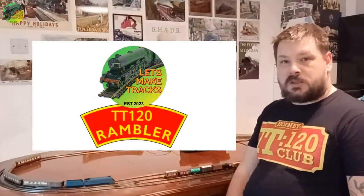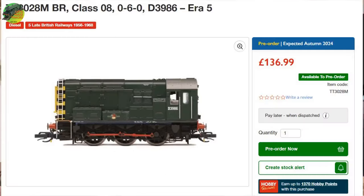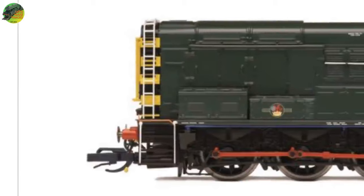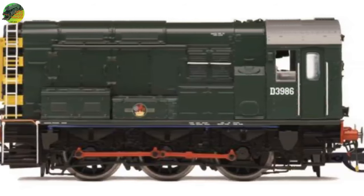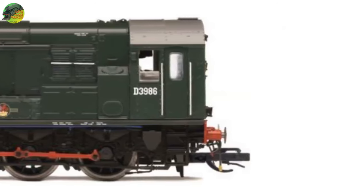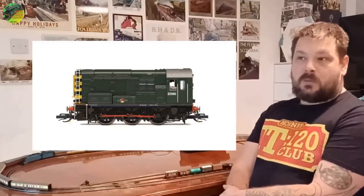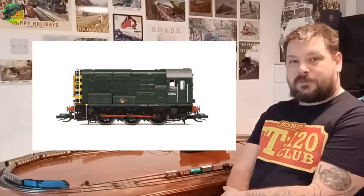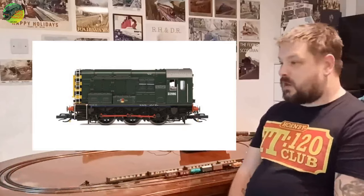Hornby are going to be doing a new livery for the 08 shunter. This comes in the much-demanded BR Green livery — one that I would have got straight out of the gate if it had been available. It's nice that Hornby have listened to the fans and decided to do this particular livery, especially announcing it before their product launch or unveiling in April.